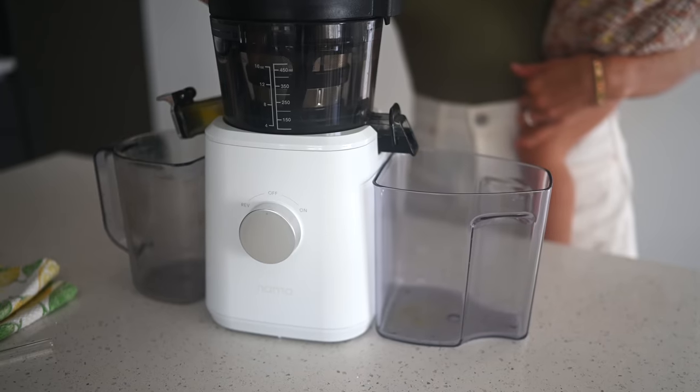Hey guys, Erin here at Eat Move Rest, and welcome back — or if it's your first time to our channel, welcome. You have tuned in at the perfect time because today we are sharing a list of our very favorite things, from the moment we wake up to literally when our heads hit the organic bamboo pillow at the end of the day.